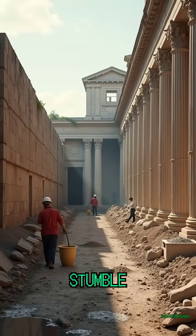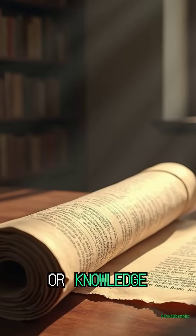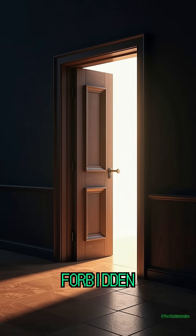How did Rome stumble onto this chemistry? Was it accident, or knowledge we've since lost? A forgotten science that may hold the key to our future. Welcome to the Forbidden Index.